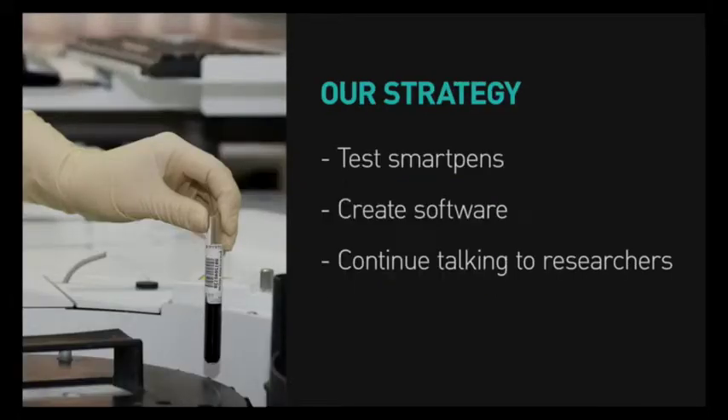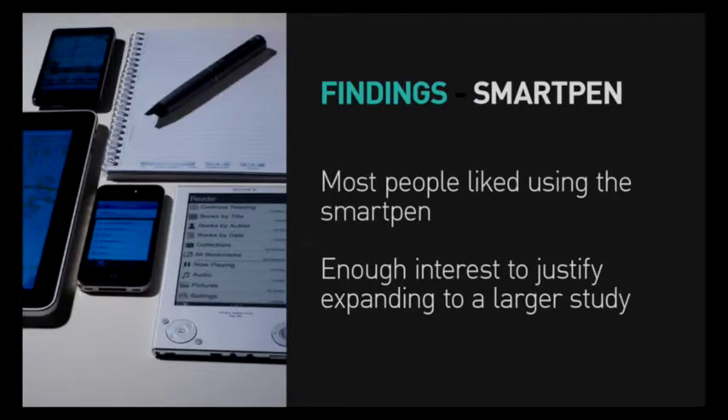During our time at Ignite, we focused on three primary areas of investigation: we wanted to give smart pens to researchers to see if their benefits outweighed the problems they created; we wanted to create a software prototype based on our initial interviews; and we wanted to continue talking to researchers to discover the types of data issues that affected them most. We gave ten researchers smart pens to keep their lab notebook for a week. The responses were mostly positive, and we generated enough interest from the NIH working group that they'll be moving forward with a large-scale test involving multiple labs.